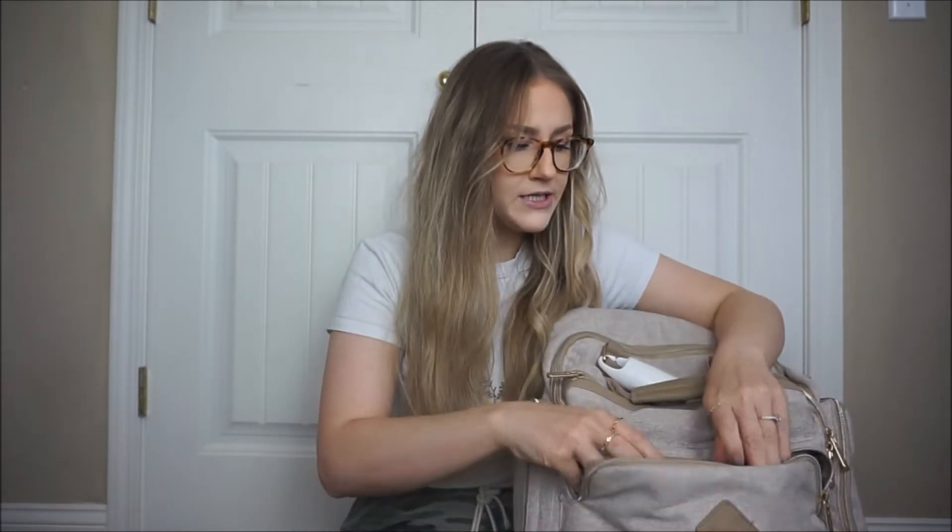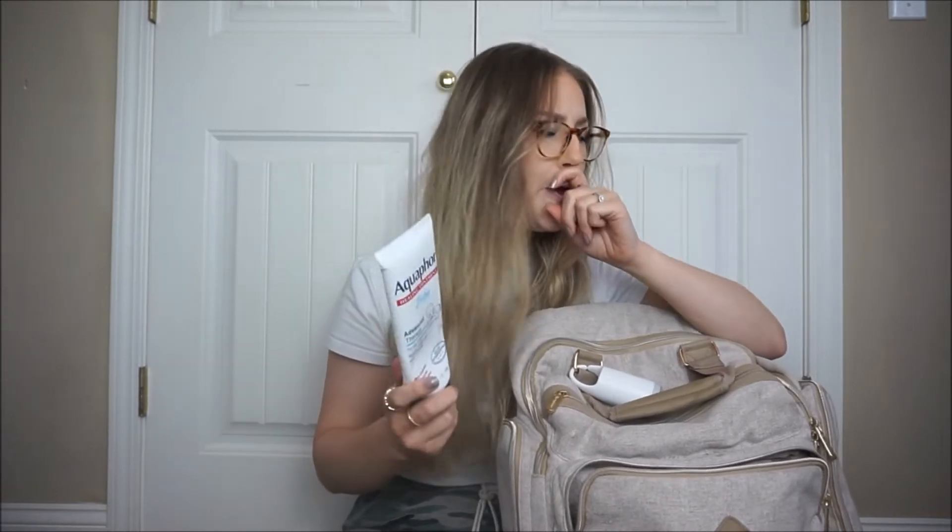In the bottom front compartment, I have Aquaphor. I choose Aquaphor over everything else because it's really just a universal tool for babies and children. If they have dry skin, a cut, or a diaper rash, you can use this. It's not going to be perfect for any one of those situations, but it's better than having to bring diaper rash cream, lotion, and petroleum jelly separately. You just have the one thing and it works really great for pretty much everything.